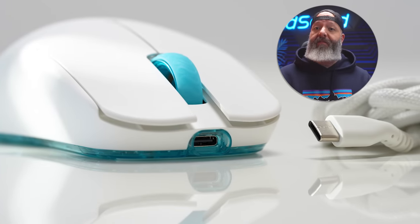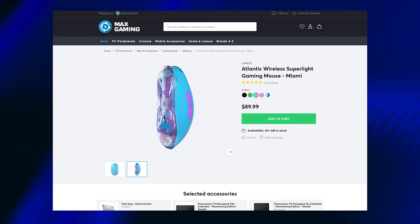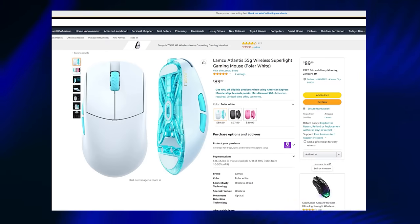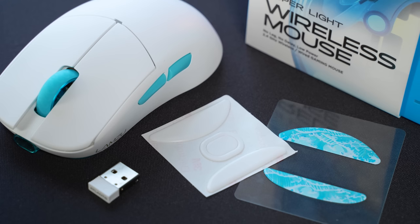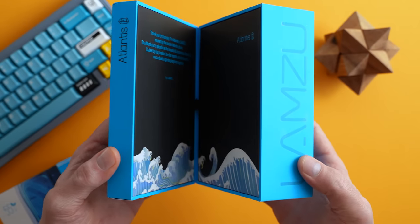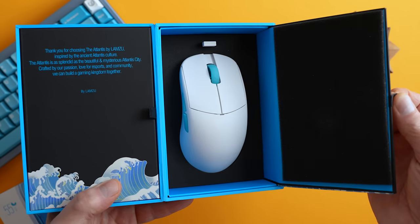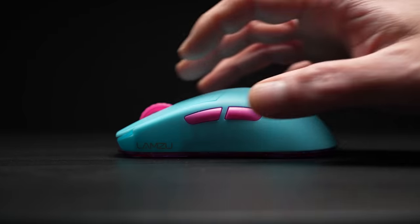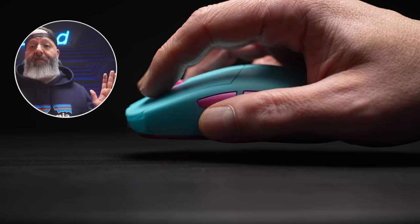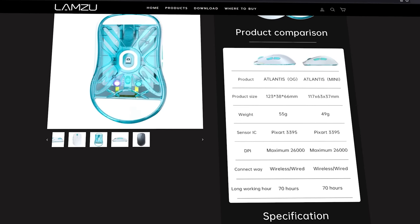One of the best things about the Atlantis is the price. In a world where flagships are fetching $150 or more, this is $89.99 most places, and it's in stock — something you love to see with mice you can't just grab at a Best Buy, unlike larger brands like Razer or Logitech. It includes a couple sets of extra skates but no grips, and has pretty elaborate packaging. This is a mouse I go back to a lot, and it's an easy recommend provided you have at least a medium-sized hand. They also have a mini version shipping soon.